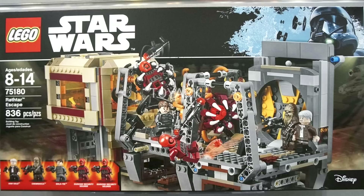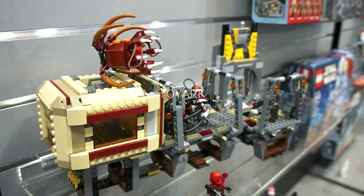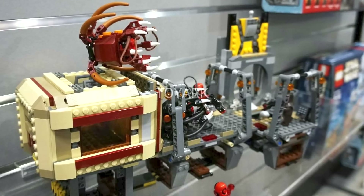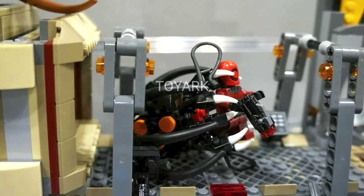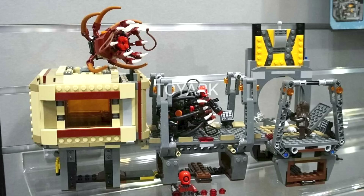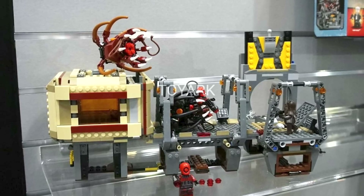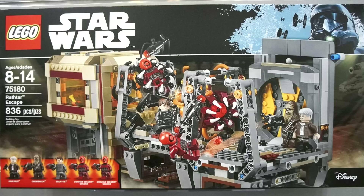Next up we have the Rattar Escape Set. This set contains 836 pieces and will retail for $79.99, with five minifigures including Han Solo, Chewbacca, Bala-Tik, and two Guavian security soldiers. This set depicts the great scene with the two Rattars. On the left-hand side there seems to be the containment cell for the Rattars, which come in two different colors with an interesting build featuring tentacles and teeth that can hold minifigures. It's a nice playset, though it's a bit of an interpretation since in the movie it was all interior. I like the raised platforms and the Guavian security soldier minifigures look really nice.